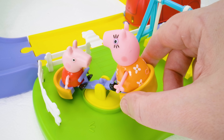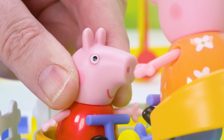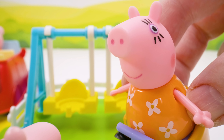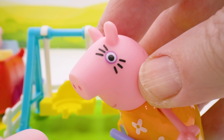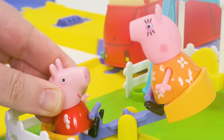Mine too, Peppa, but that's good — we're getting some exercise! Mommy? Yes Peppa? Are your arms tired? My arms? No. Peppa, I can push you on the swing set if you'd like! Yay, thank you Mommy!